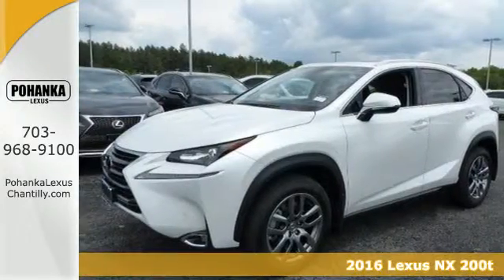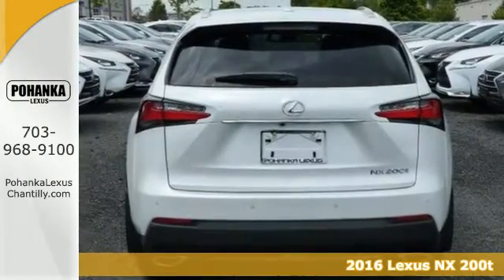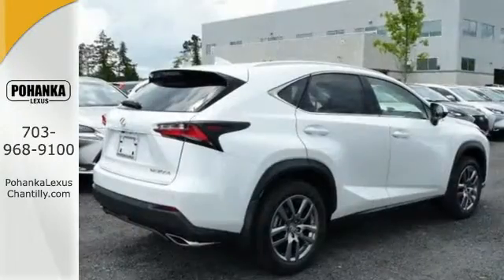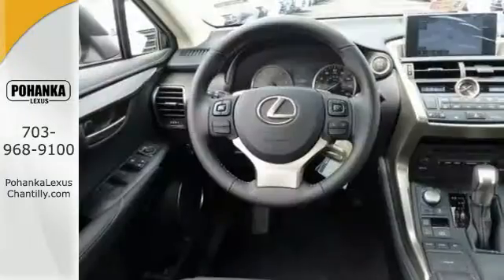Here's a 2016 Lexus NX200T. The exterior design ignites your passion for driving and Smart Access gets you on the road in a flash. Premium sound, power front seats, dual zone climate control, and Lexus personalized settings tailor the ride to you.